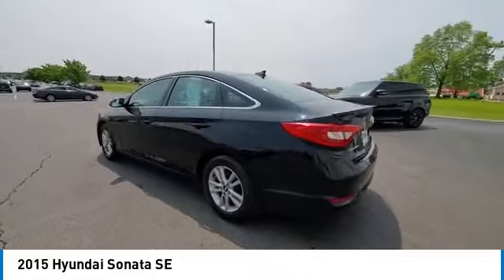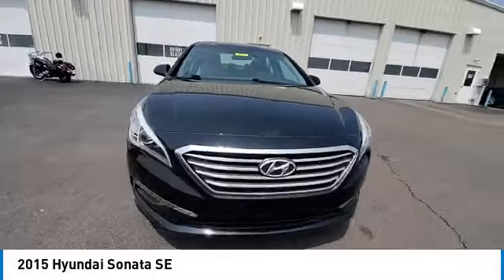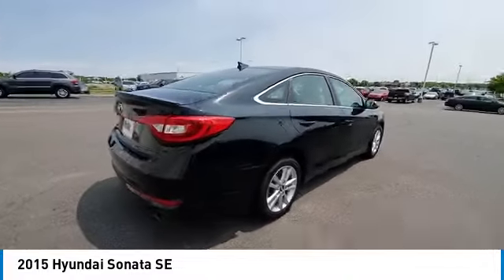Here are some of this vehicle's great options: electronic stability control, rear spoiler, brake assist, traction control, remote keyless entry, four-wheel disc brakes, speed control, rear window defroster, and security system.